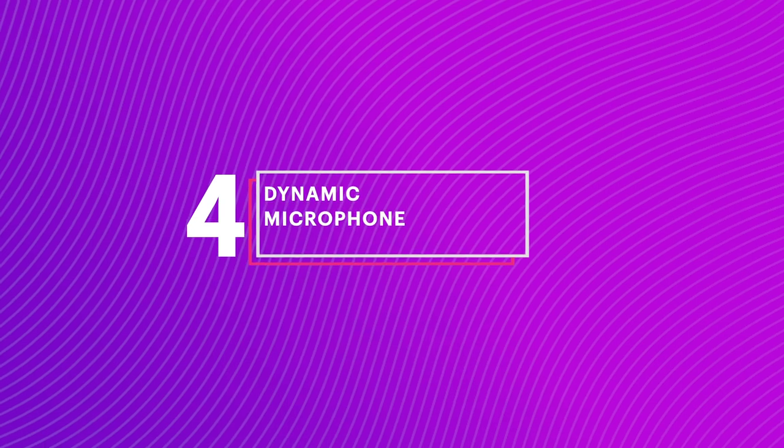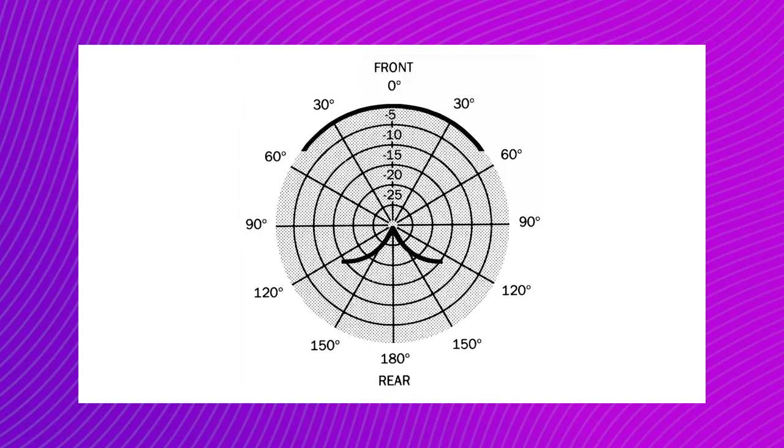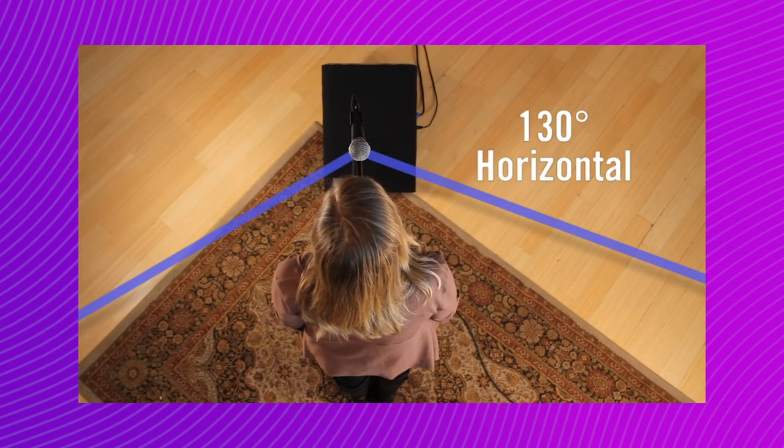Alright, let's dive in. Number four: dynamic microphones. Think of these as your go-to studio mics. They're not especially sensitive, so they work for loud noises. They also tend to be some of the cheapest mics specifically for studio work. Dynamic mics have a wide, unidirectional pattern of pickup, sometimes referred to as cardioid. A cardioid microphone is most sensitive to sound sources in front of the mic and least sensitive to sound sources directly behind the mic, which can also work well on interior or action sets.